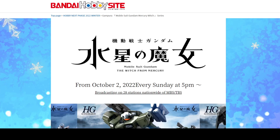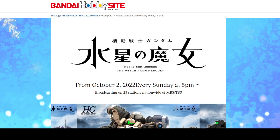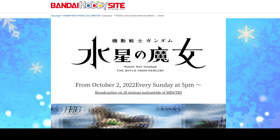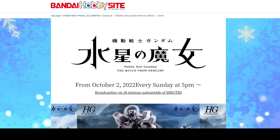Hey guys, Nichols here, and today we're going to take a look at the newly revealed mobile suit designs for Gundam the Witch from Mercury. We're not just going to take a look at them — we're also going to guess what they're going to be, what role they're going to play in the story, and who is going to pilot them.